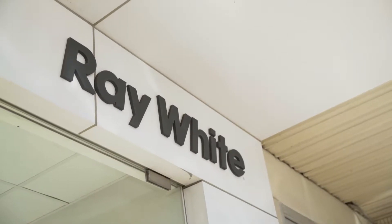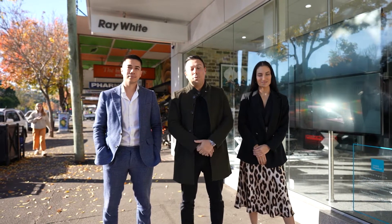Hi everyone, it's Erkin, Brendan and Astrid from Team Erson at Ray White, and welcome to our June Market Report.